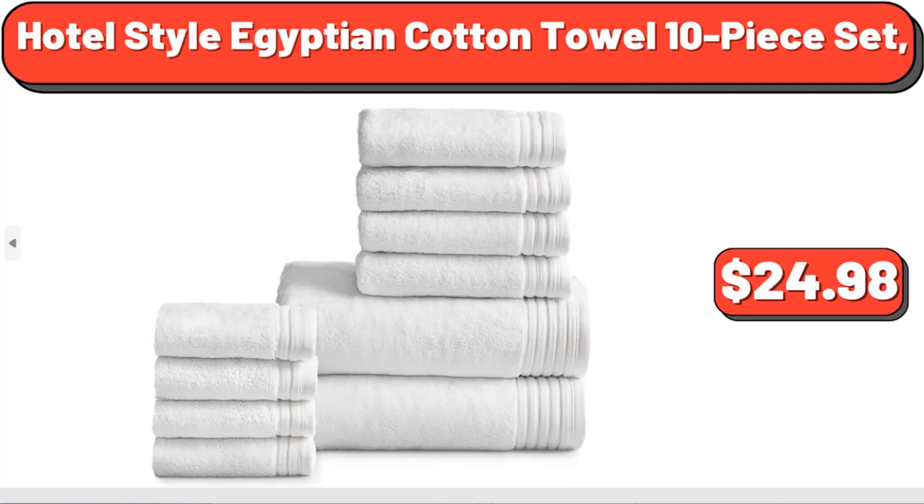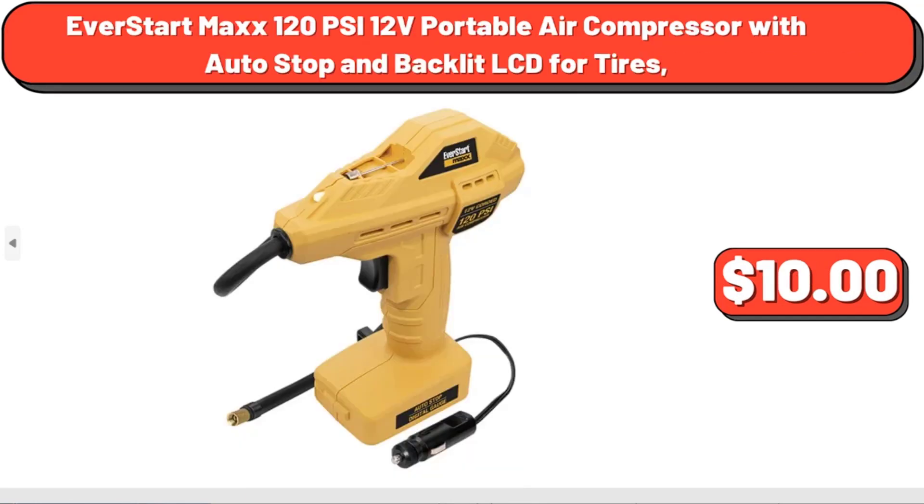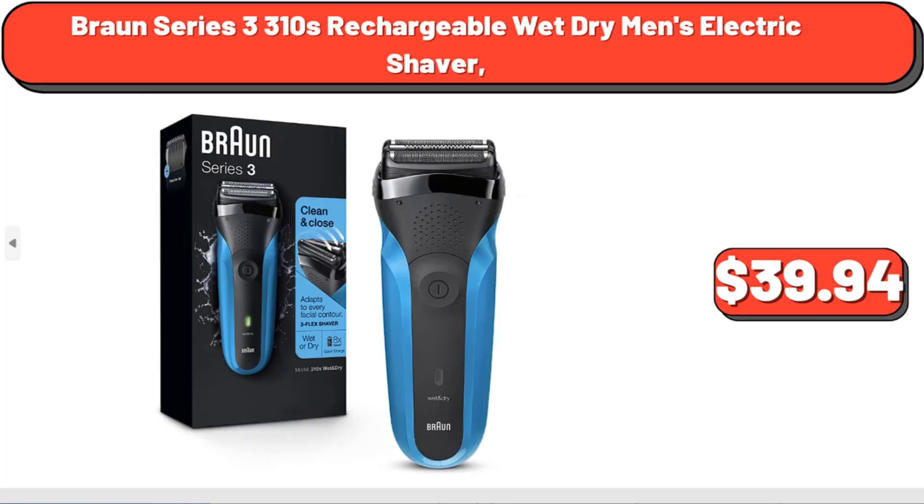Hotel Style Egyptian Cotton Towel 10-piece Set, $24.98. Scoop Women's Textured Cable Knit Sweater, $15. EverStart Max 120 PSI 12V Portable Air Compressor with Auto Stop and Backlit LCD for Tires, $10. Braun Series 3 310s Rechargeable Wet Dry Men's Electric Shaver, $39.94.